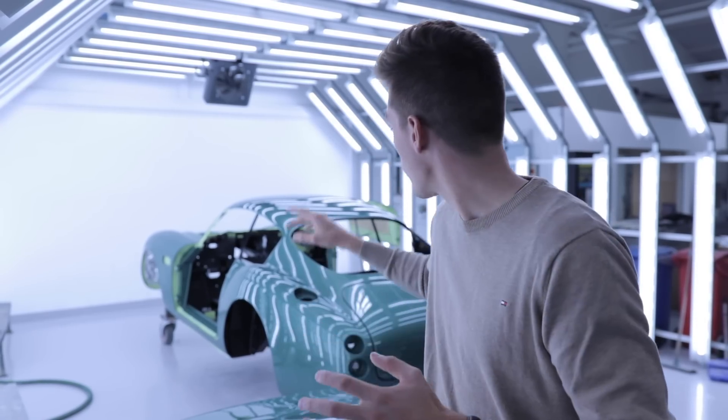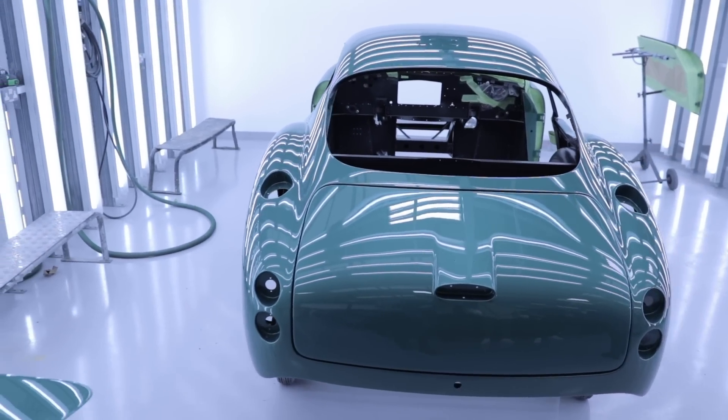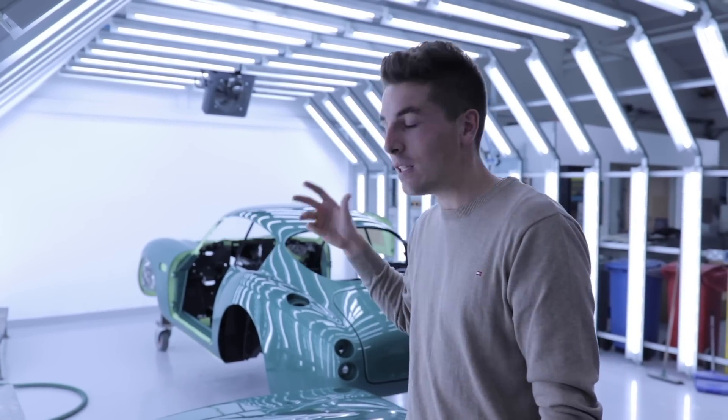Here we are in the paint area — you can see just behind me a DB4 GT Zagato Continuation, one of the 19 cars currently being produced at Aston Martin Works. Between all these lights there is a dedicated area where workers inspect the paint to ensure it is absolutely perfect. You can see that the rear of the car is already varnished and polished, while the front is still matte, because they work stage by stage to achieve perfection. On this bonnet you can see the absolutely perfect reflections and the real depth of the paint — these are areas you can never normally access, so it's fascinating.